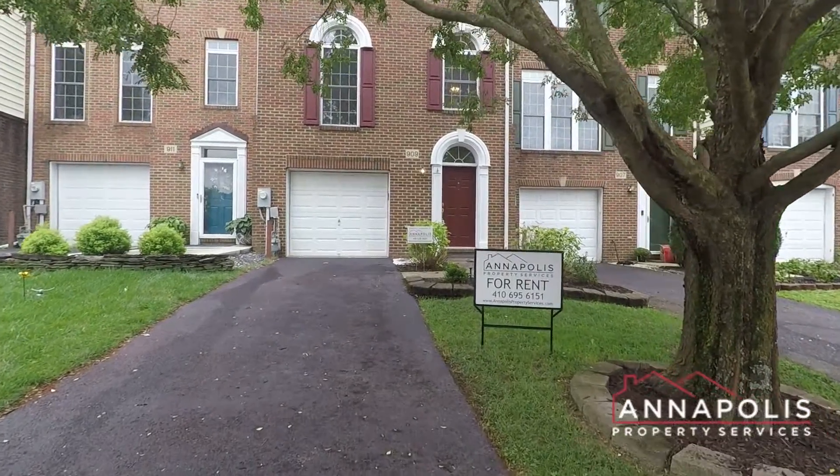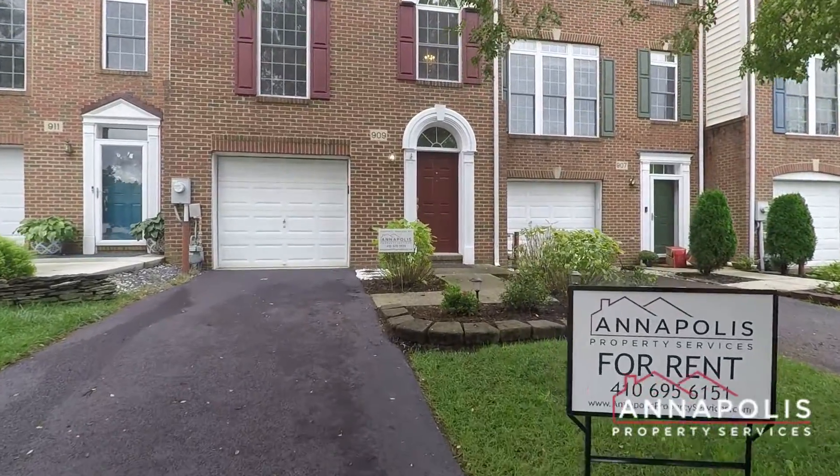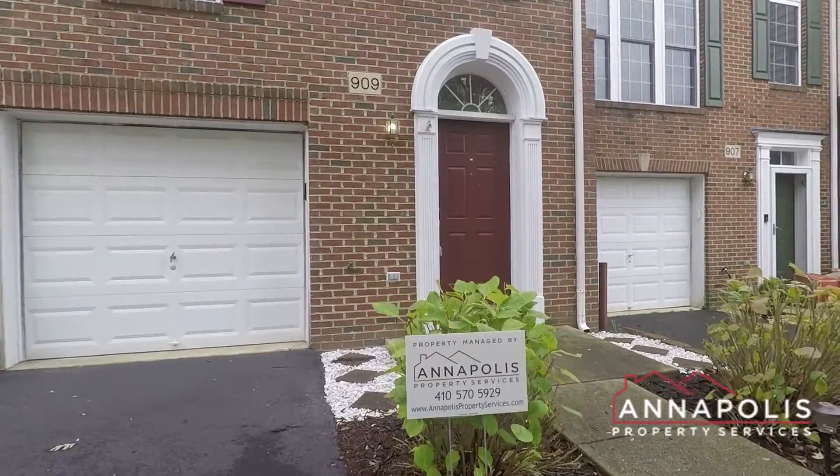We're here at 909 Arc Black Terrace, a fantastic three-level, three-bed, three-and-a-half-bath townhome here in the Chapel Grove community of Odington.